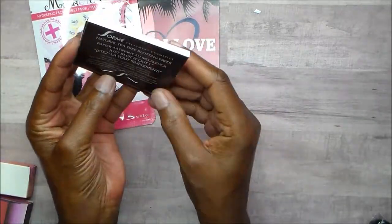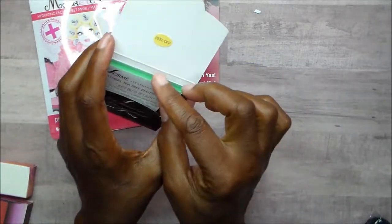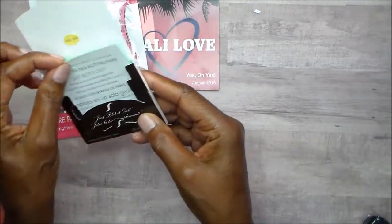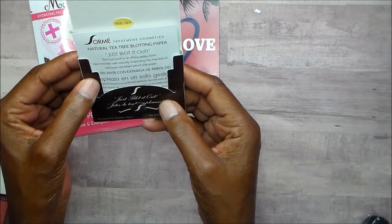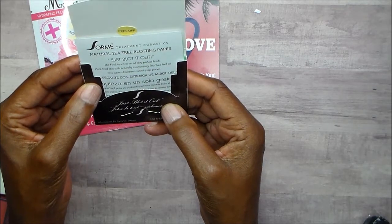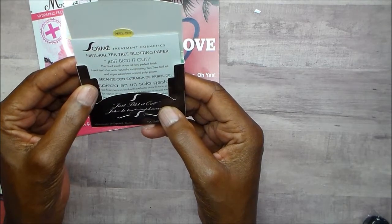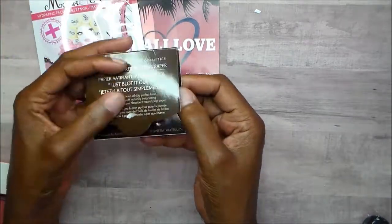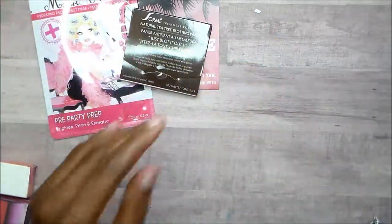And then there are the Sorme blotting sheets. There are 100 sheets, and since I have such oily skin, I'm hoping these will help. It says natural tea tree blotting paper — just blot it out. The final touch in an all-day perfect finish. Heal tired skin with naturally invigorating tea tree leaf oil and super absorbent natural pulp paper. I'm definitely looking forward to trying those.